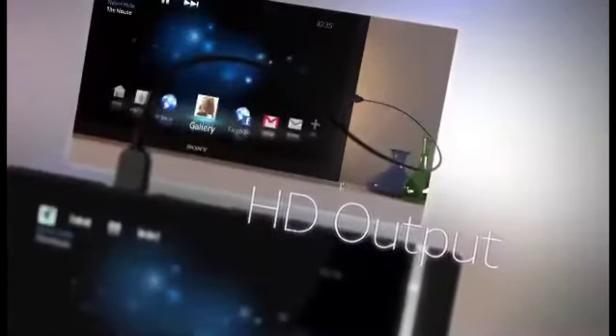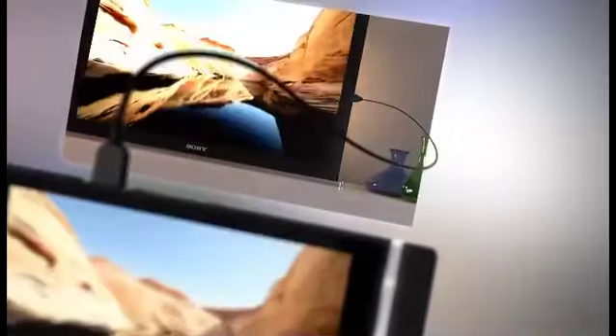Simply connect your Xperia S to HDTV using the HDMI connector to view your photos and videos on a bigger screen.